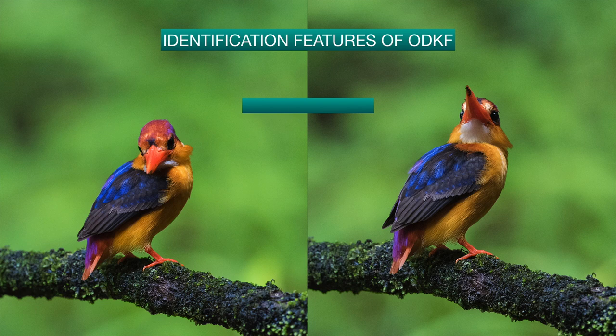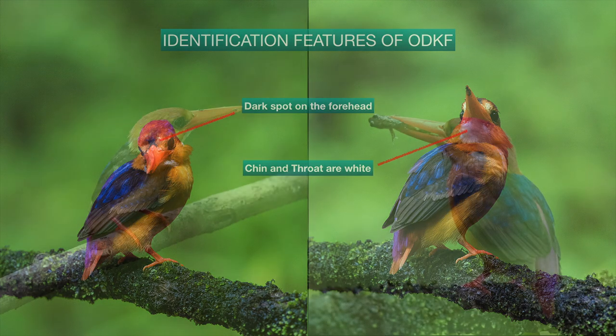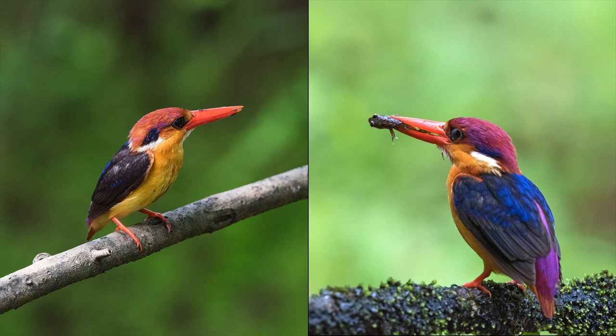How to identify the bird? It is a very small kingfisher measuring about 13 to 14 centimeters. A dark spot is seen on the forehead. The chin and throat are white. The differences between male and female were researched by Mr. Prati Kulkarni for about four years and he has published his findings. We are thankful to him. Now we can differentiate between male and female. The males are smaller compared to female, though in the photographs the male appears a little bigger than the female because the subject-to-camera distance was less.